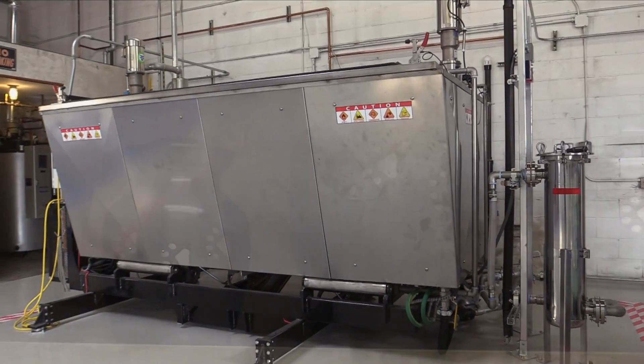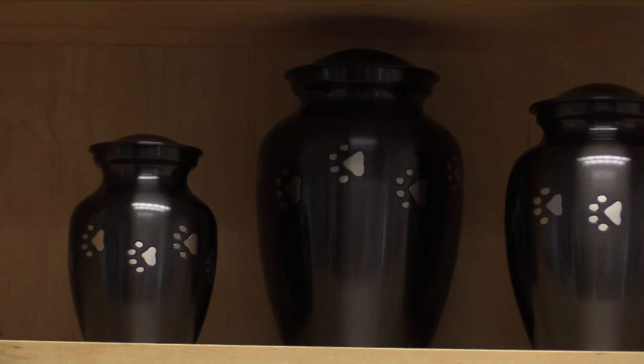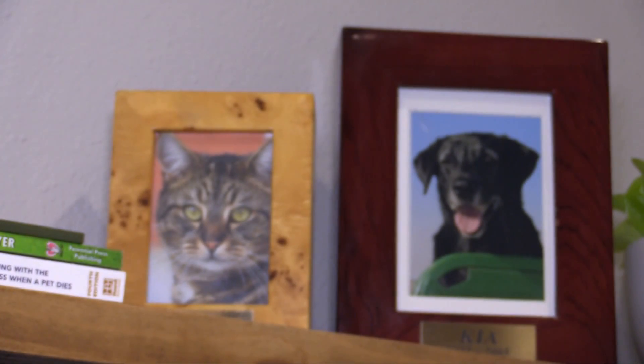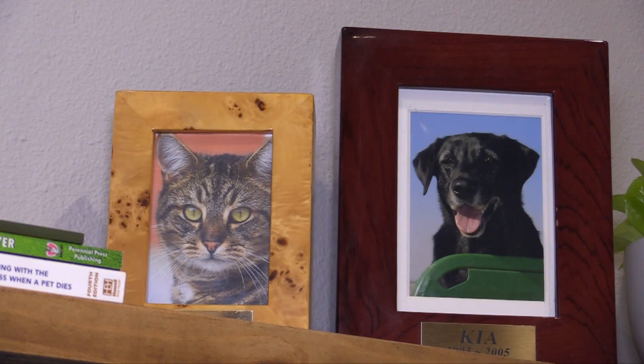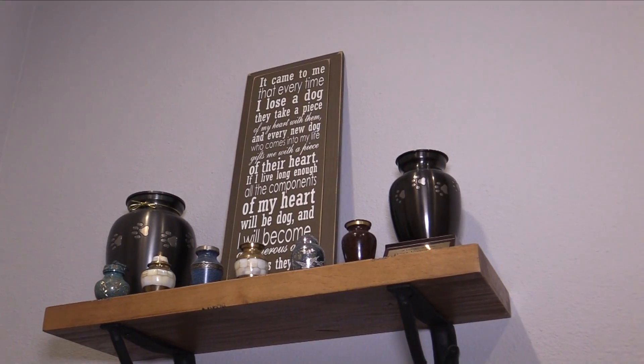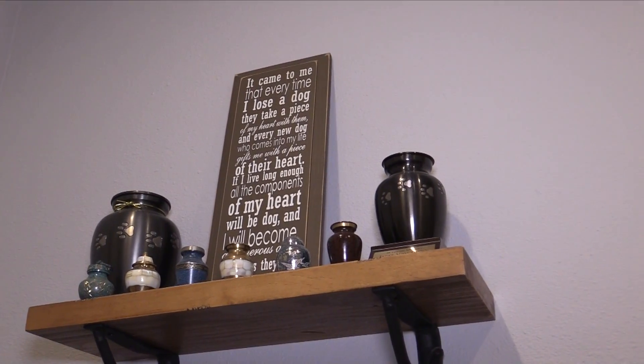At Only Cremations for Pets, our commitment is to provide you with a dignified and sacred farewell for your beloved pet. This is why each pet that enters our facility goes through a multi-step verification process, making sure that your pet is privately and separately cremated, guaranteeing that you receive the proper cremation.